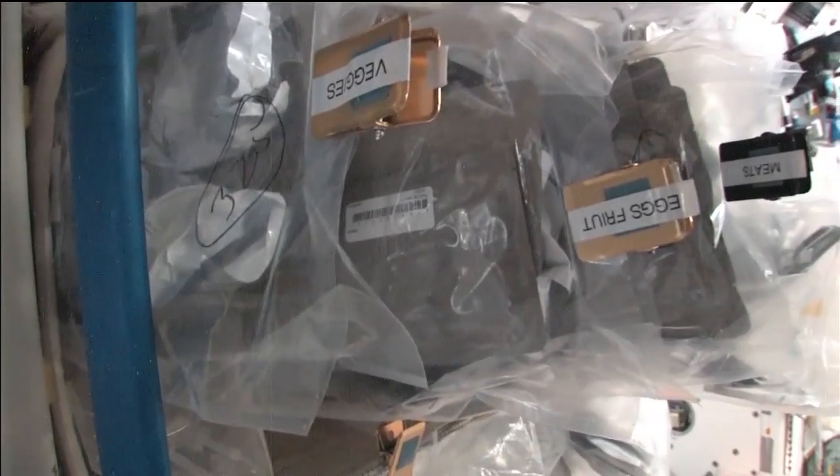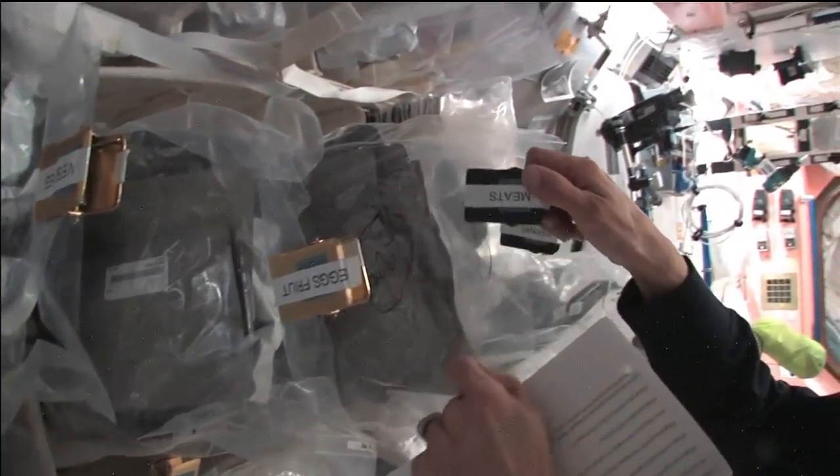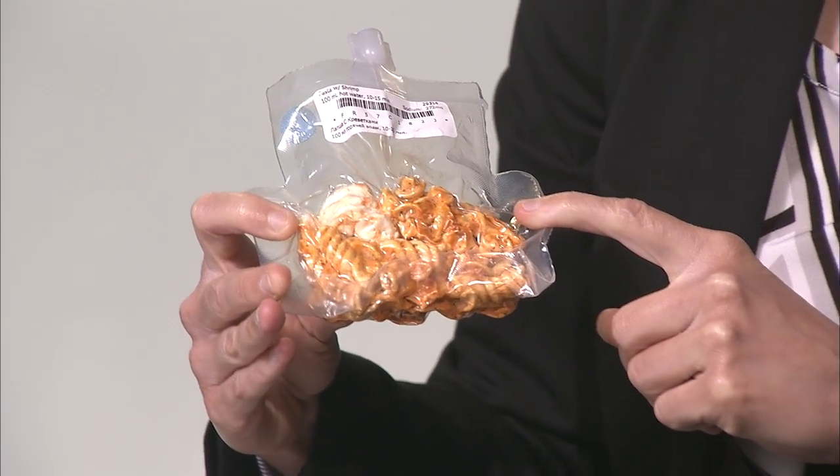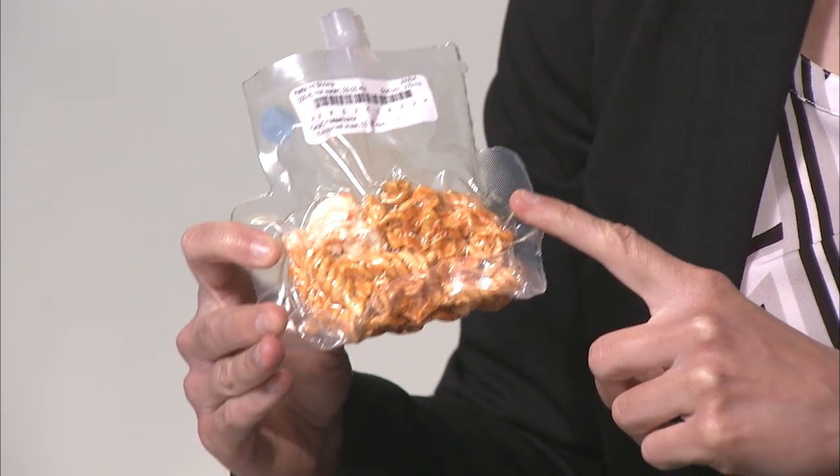The astronauts have about 200 different food options, and that includes their beverages. It's cooked and prepared here on Earth, we remove the water, and when they add it back, it's real food. This will taste just like you would expect a pasta with shrimp product to taste when you add water back.